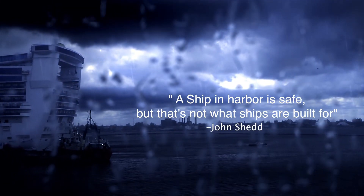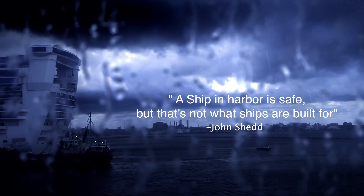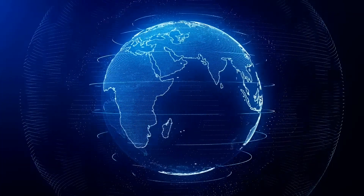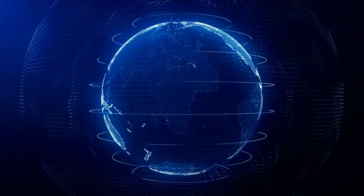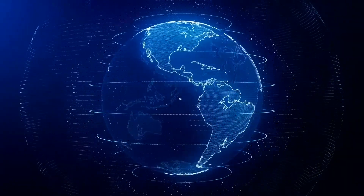19th century American author John Shedd wrote, 'A ship in harbor is safe. But that's not what ships are built for.' Rubix Data Sciences helps you grow your business by taking prudent risks in today's stormy and volatile global environment.